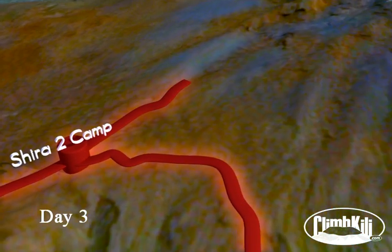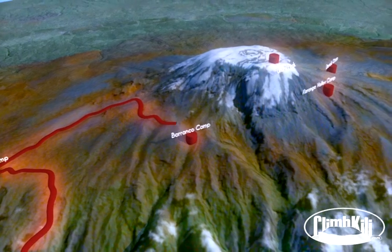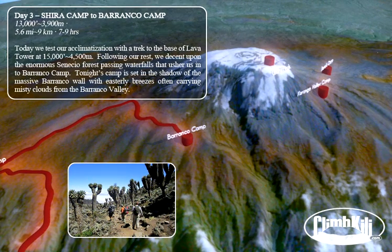Today we test our acclimatization with a trek to the base of Lava Tower. Following our rest, we descend upon the enormous Senecio Forest, passing waterfalls that usher us into the Barranco Camp. Tonight's camp is set in the shadow of the massive Barranco Wall, with easterly breezes often carrying misty clouds from the Barranco Valley.